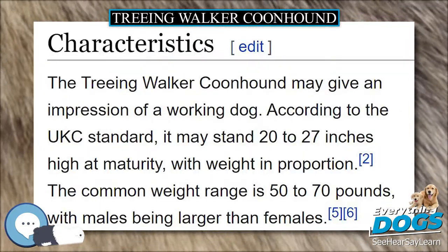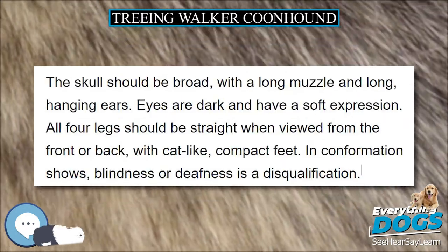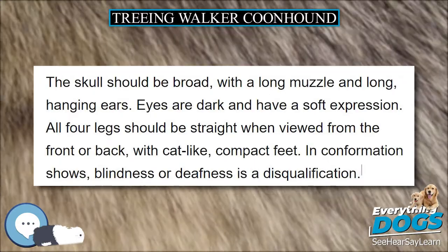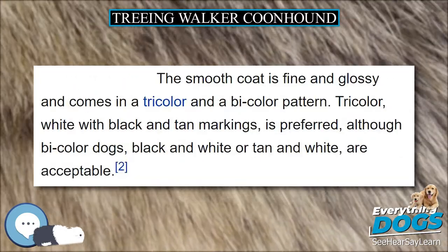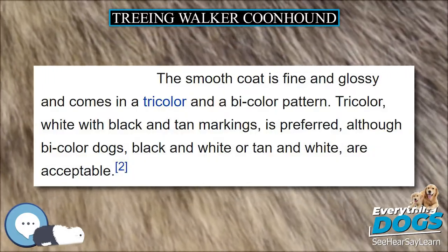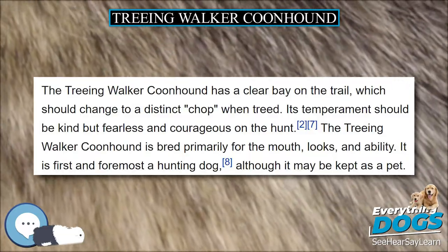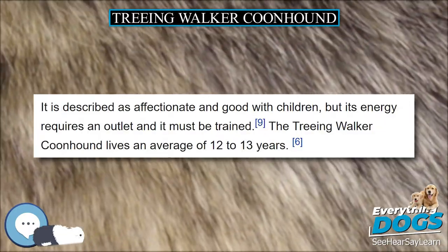In the 1800s, a stolen black and tan dog named Tennessee Lead was crossed into the Walker Hound. Tennessee Lead was of unknown origin, but he greatly influenced the Walker. The Walker Coonhound was first recognized by the United Kennel Club (UKC) in 1905 as part of the English Coonhound breed, at the request of breeders.